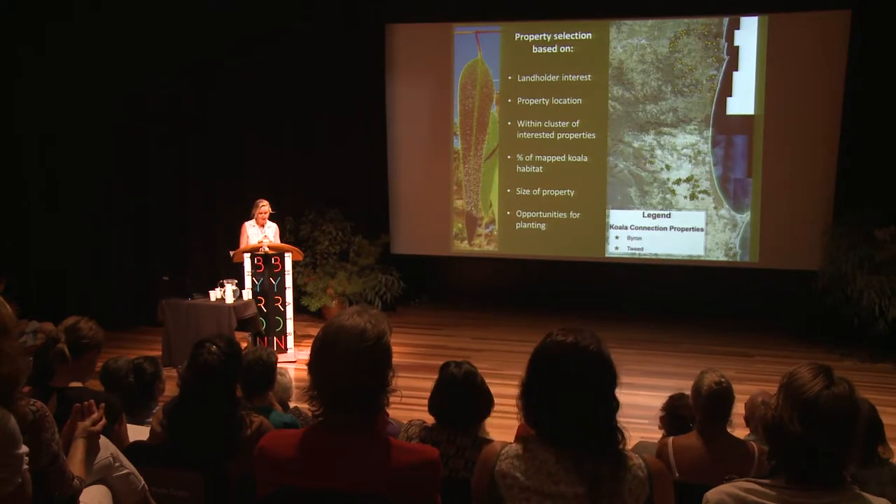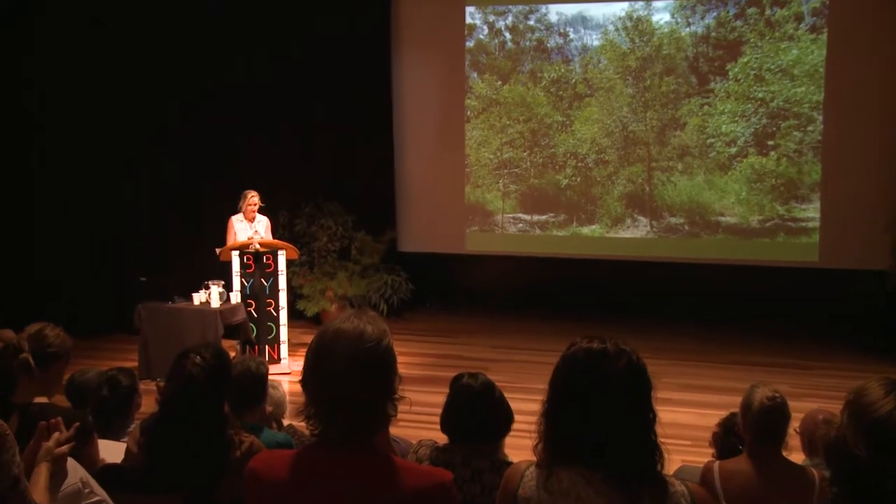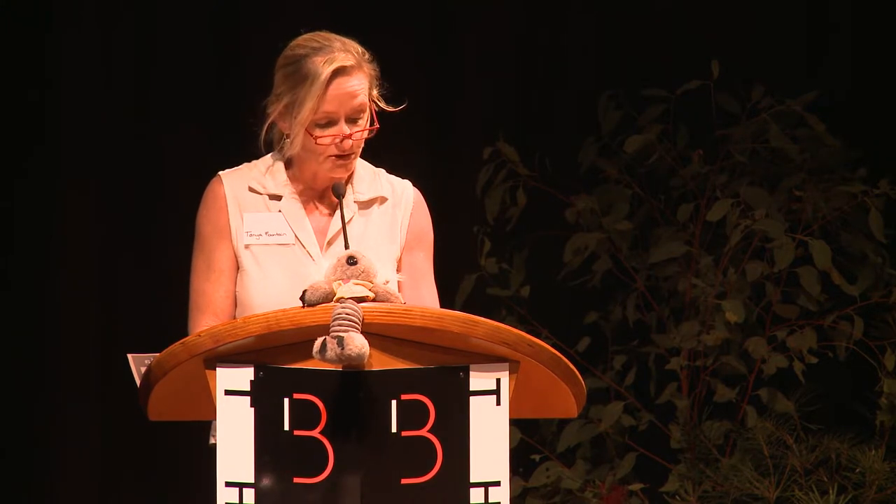Once we shortlisted properties, we started planning for on-ground works. Property planning was primarily guided by five key factors. Number one: what did the landholder want for their property? Some only wanted a line of trees along the fence, others couldn't get enough trees. Two: what about the outcome from the koala's perspective? By going to the landholder with a proposal to link and extend areas of koala habitat, we could combine this with the landholder's vision.